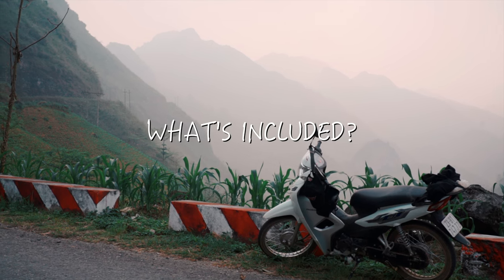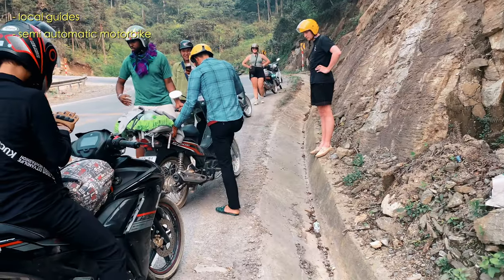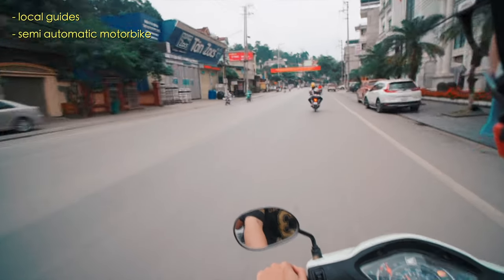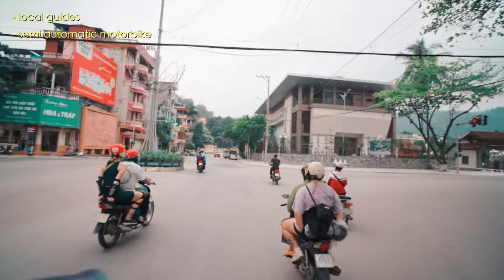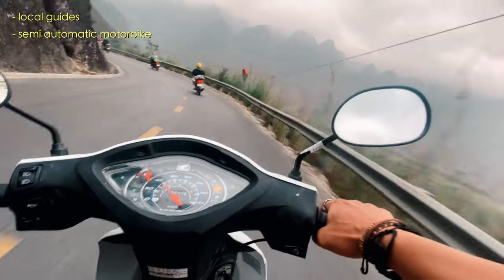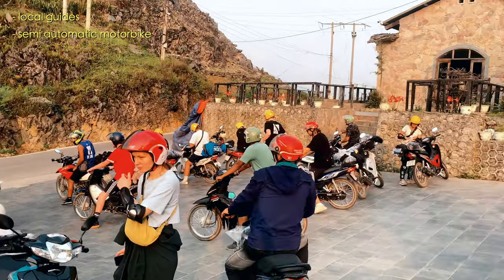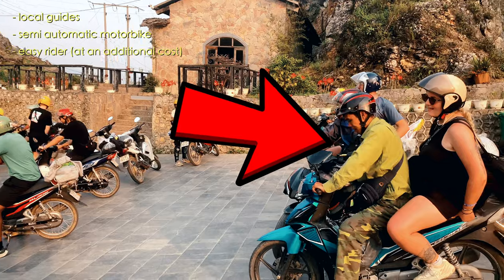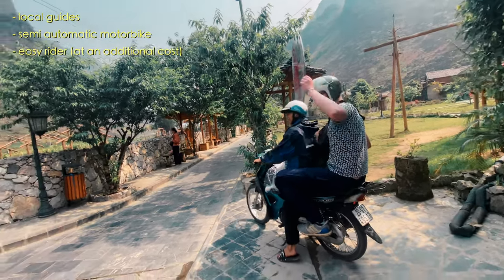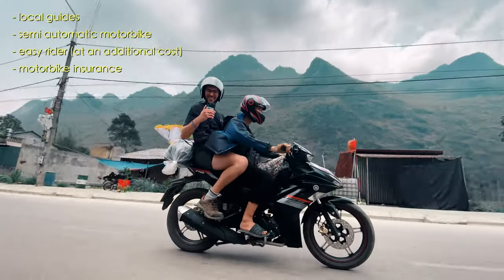Every tour is different but many typically include a local guide or multiple guides. The semi-automatic motorbike is included — this is not an automatic scooter, you have to shift gears up and down. Bigger bikes are available at an additional cost. If you don't feel comfortable riding, I highly suggest going on the back of an easy rider, basically your personal driver for the entire loop. Motorbike insurance is included, but personal travel insurance is on you.